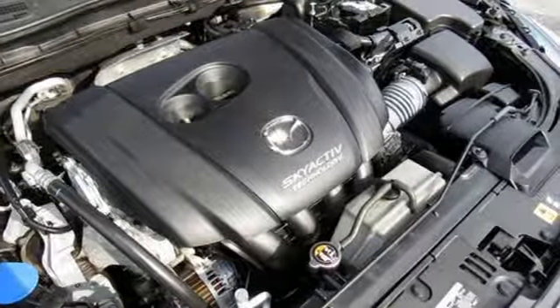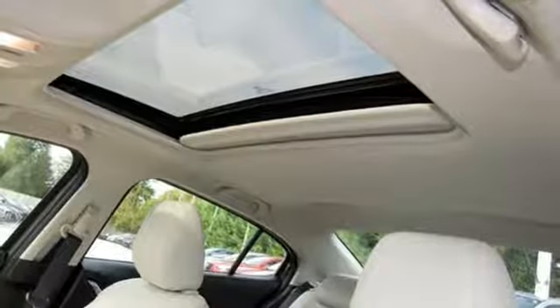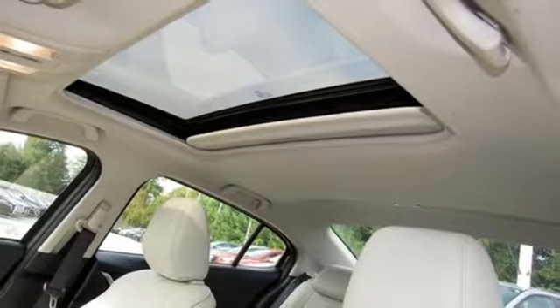For all the things that drive you, there's Mazda. There's even more to see in person — take it for a test drive today.